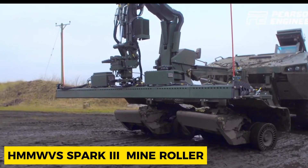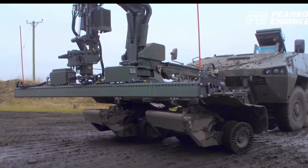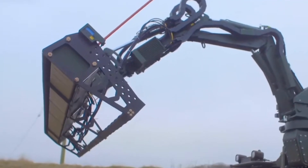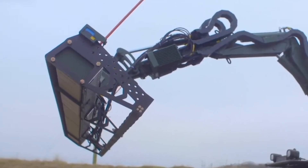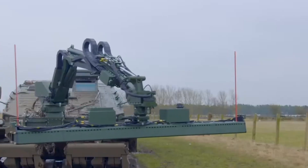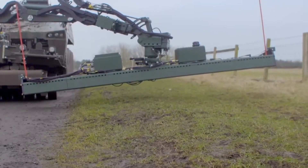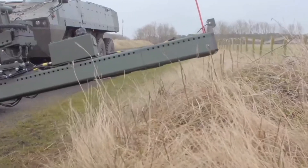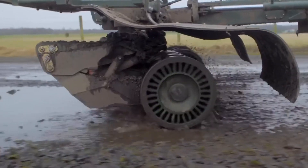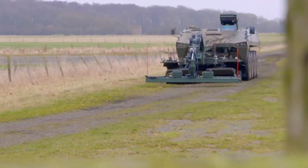The Spark 3 Mine Roller for HMM WVs has a unique design. Unlike traditional tank rolls, it is specifically engineered to be mounted on vehicles and tactical wheel platforms. This Spark 3 Mine Roller is primarily designed to enhance troop mobility by significantly reducing the risks of explosive hazards to military vehicles and personnel during convoy movements. Pearson Engineering's innovative approach addresses the crucial aspect of troop safety in challenging environments.